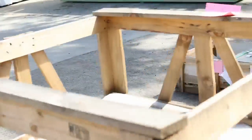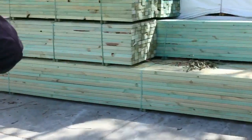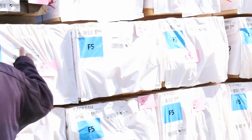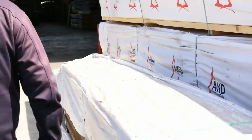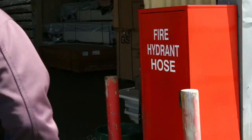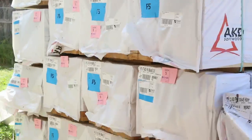Over here we've got some termite treated framing pine 90 by 45 — some longs and some shorts. A whole big bay of 90x45 F5, six meters. Nice long lengths. And over here, 90x45 F5 2.7 studs to start off proceedings with.